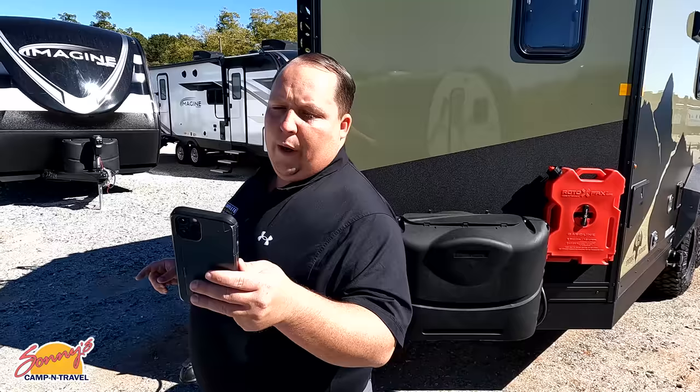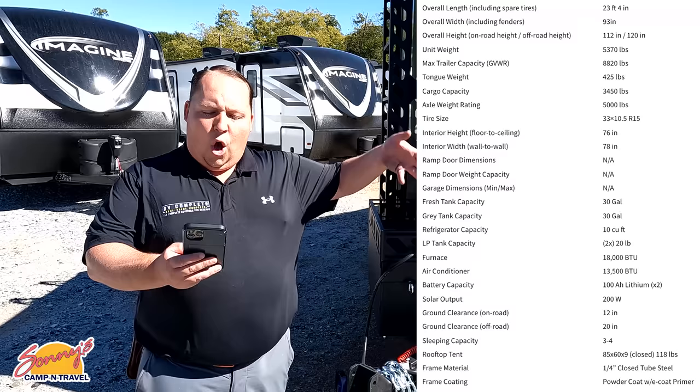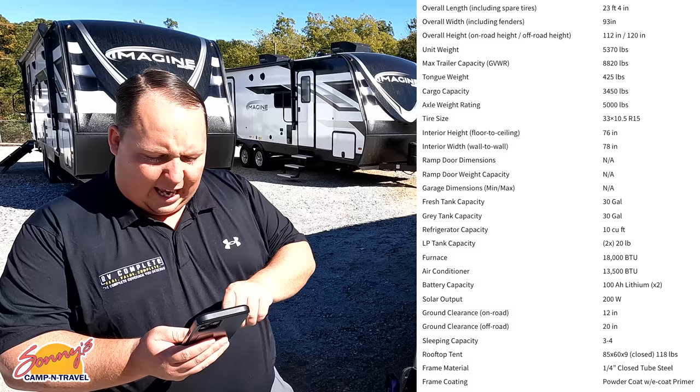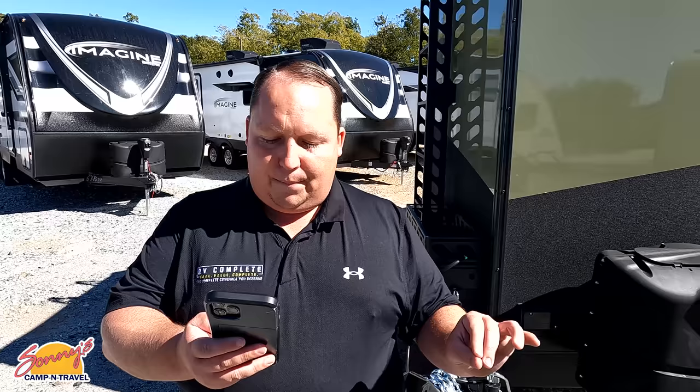I'm on the Imperial Outdoors website and we'll share it right here. General specs: overall length including spare tires is 23 feet 4 inches. Width is 93 inches. Overall height is 112 to 120 inches. Unit weight is 5,200 pounds. Max trailer cargo carrying capacity is 8,820 pounds. And there's one other thing — four seasons capability, rated to negative 40 degrees Fahrenheit.